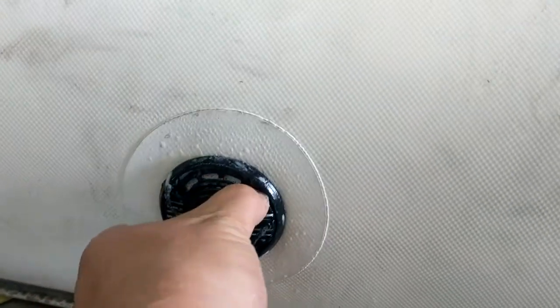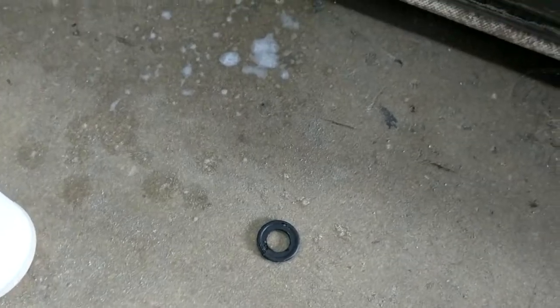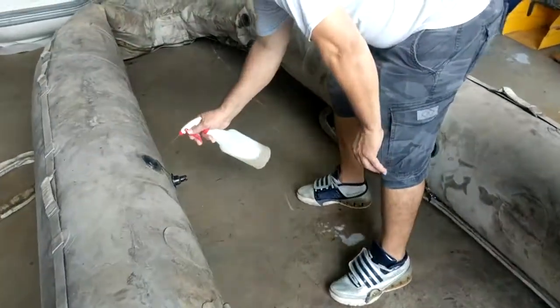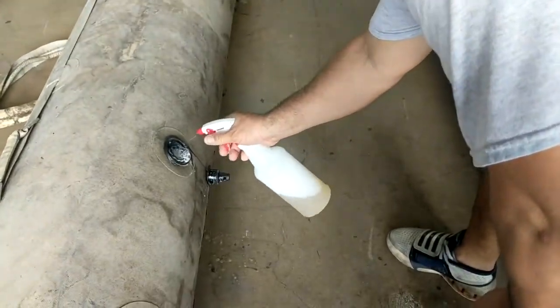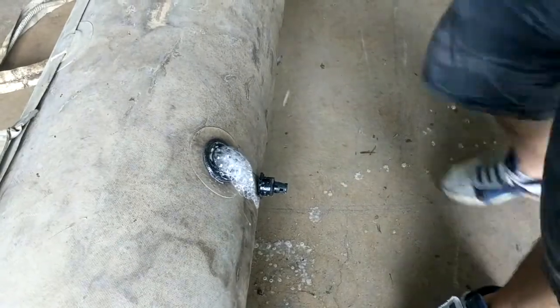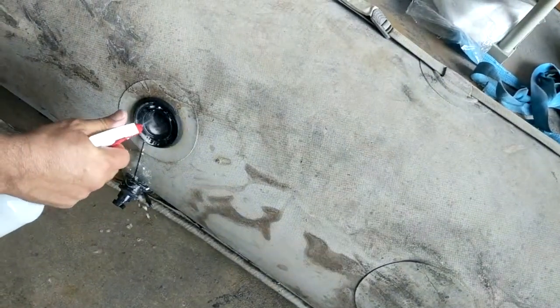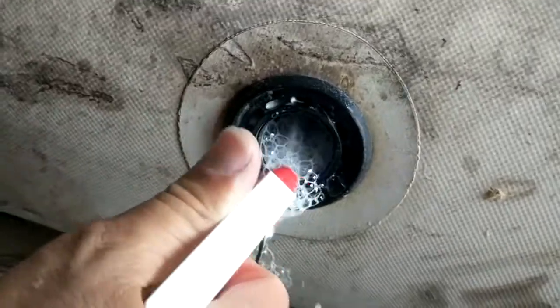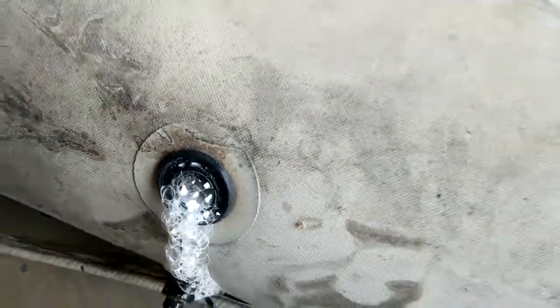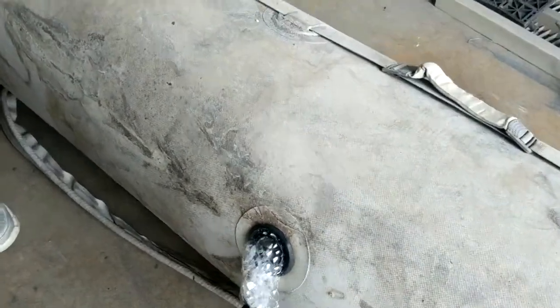But if you take this out — if we wouldn't have changed this grommet here — then we'd still have the problem. So check it out. We got another boat just to prove our theory. We just pulled this one out. Same thing. Just to prove our theory that all these valves, even if you buy them brand new, they're not going to work. They're all going to have a slow leak at some point.